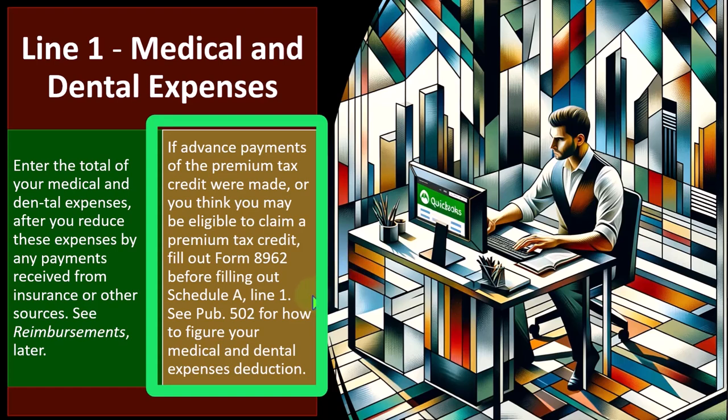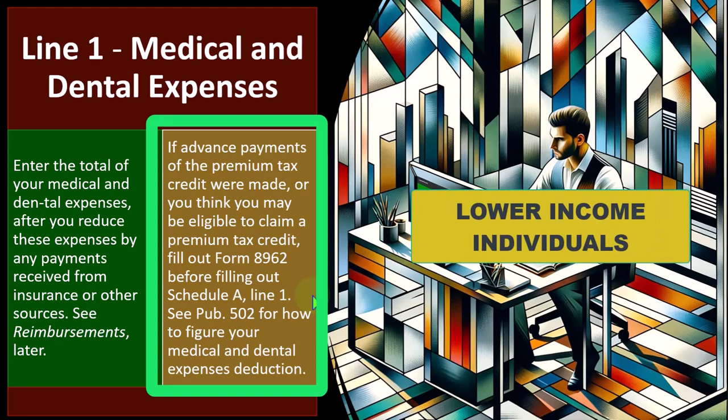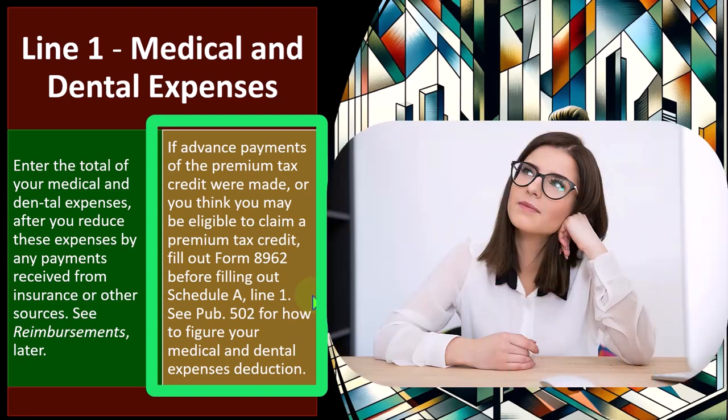The premium tax credit, as we'll discuss when we get to the credits, is usually for lower income individuals who have a high deductible health insurance plan. You might get a credit designed to pay for part of the health insurance, which means you wouldn't get a deduction for the part of health insurance reduced by the credit — that would be double dipping, you would think.